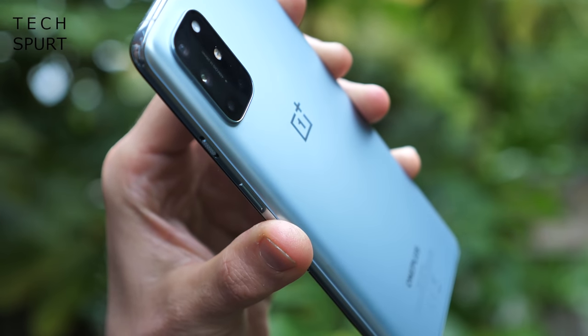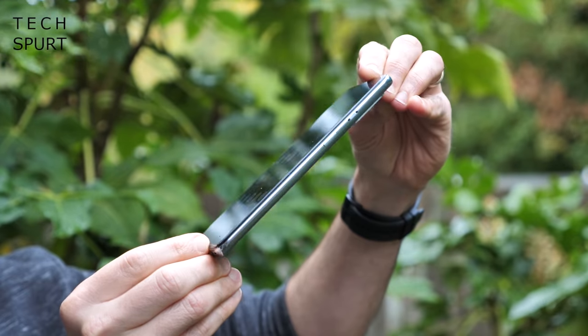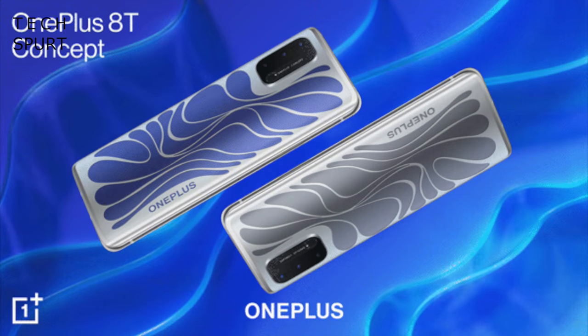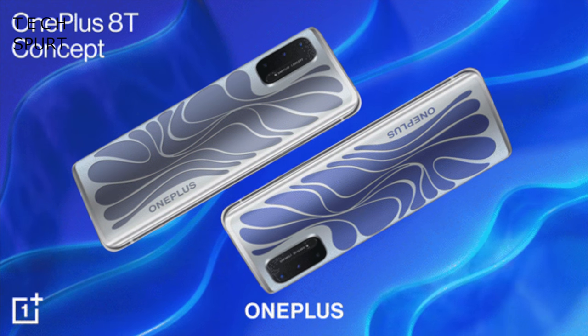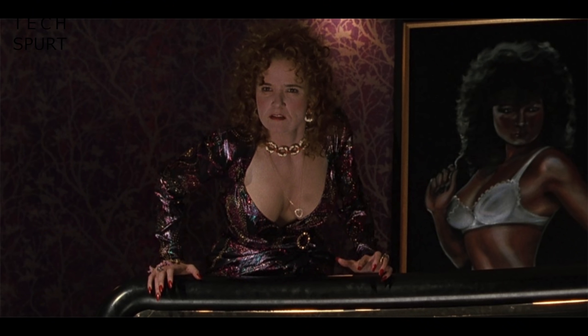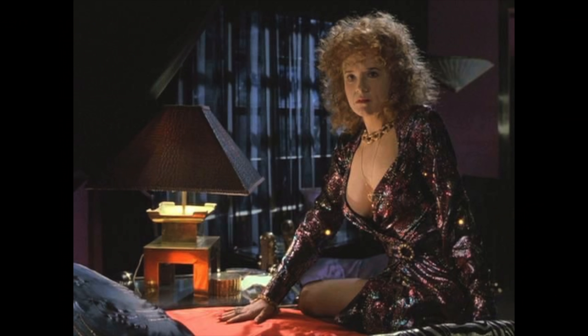Fast forward 12 fairly uneventful months and OnePlus is back at it again with the OnePlus 8T Concept smartphone. The 8T Concept is an alternative vision of the most recent OnePlus flagship — it's kind of like a parallel universe version of the phone. It's the same device but reimagined, which is kind of confusing, but in a good way.